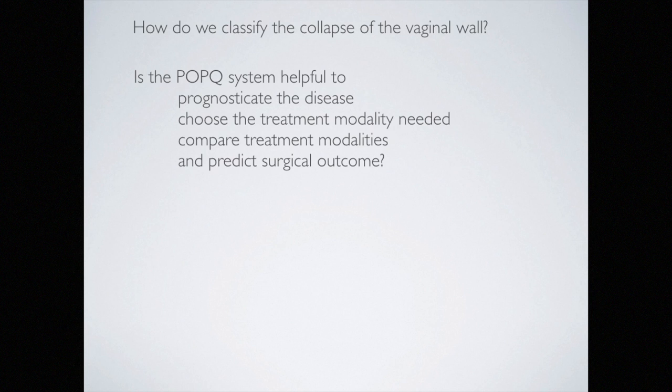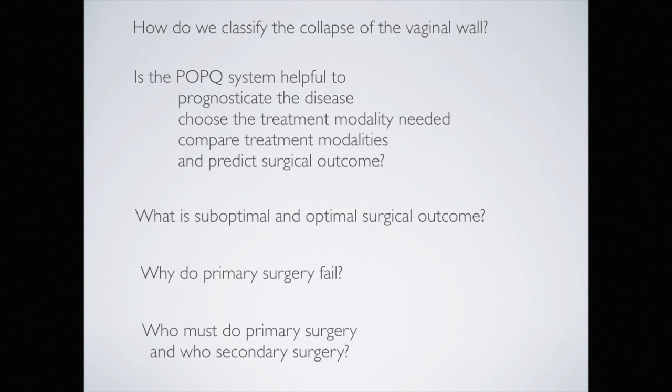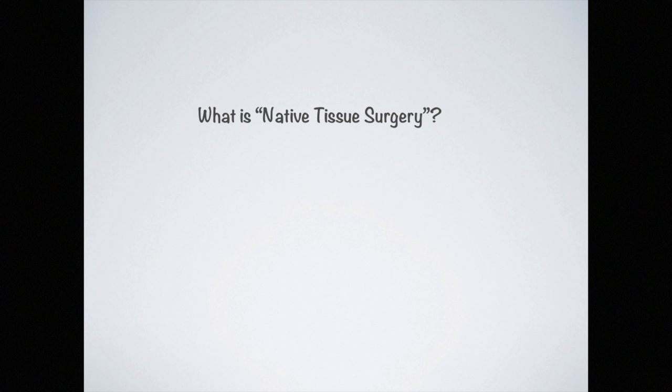Classification systems are needed to help with decision-making regarding the type of surgery needed, but also to provide a basis for comparing different treatment modalities and predicting surgical outcome. When dealing with suboptimal and optimal surgical results, definition is critical — especially when determining why primary surgery failed and evaluating the surgical options taken primarily. The importance of the primary surgeon and their surgical expertise also needs to be scrutinized.